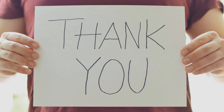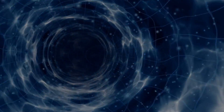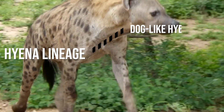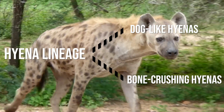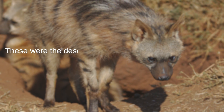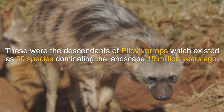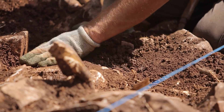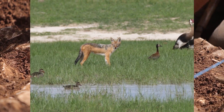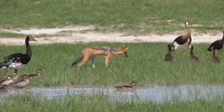The hyena lineage split into two distinct branches: the dog-like hyenas and the bone-crushing hyenas. The dog-like hyenas were the descendants of the Pleovivorops, which existed as 30 species dominating the landscape 15 million years ago. The fossils of these dog-like hyenas were more numerous than any other carnivore at the time. They were an incredibly successful group of animals, having an appearance similar to jackals.